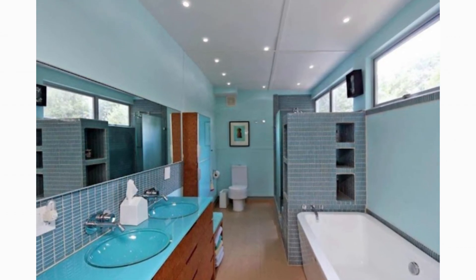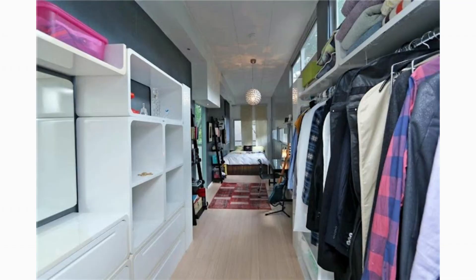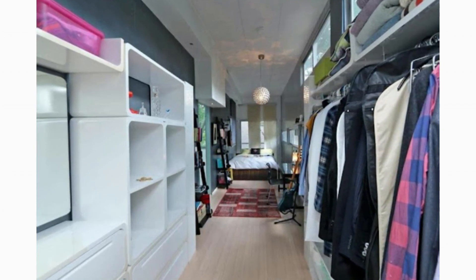The large master suite has two walk-in closets plus a master bathroom with double vanities, a large bathroom mirror, a bathtub, a toilet, and a navy storage cabinet. The second bedroom features a cozy double bed, a large closet, and a modern bathroom.